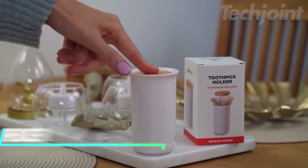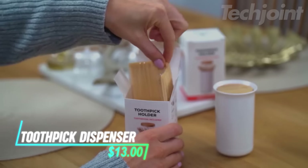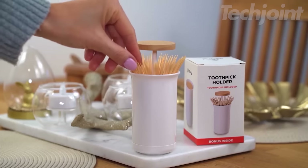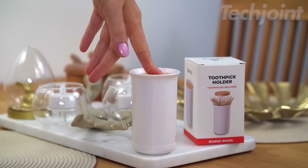Are you looking for a stylish and convenient way to dispense toothpicks? This pop-up automatic toothpick dispenser features an elegant wooden lid and reveals all your toothpicks at once for easy selection. It's a practical and eye-catching addition to your home, perfect for dinner parties or everyday use.